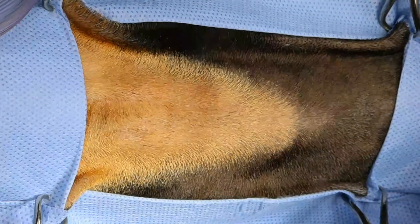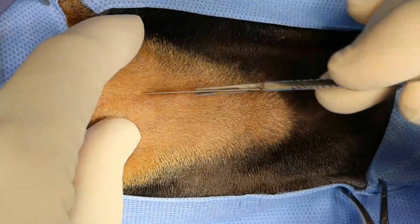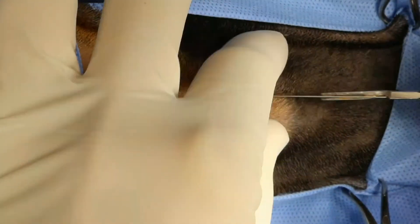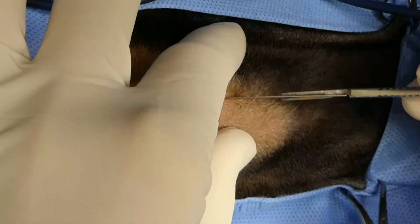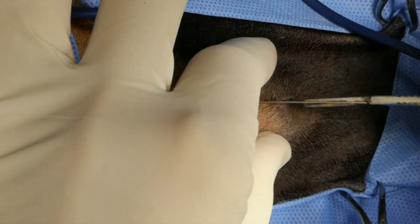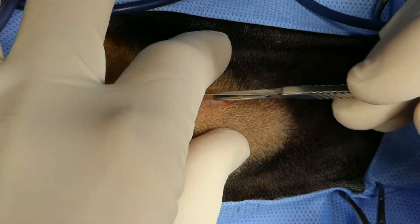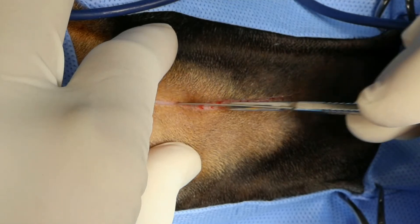If you haven't already done so, please subscribe to our channel and make sure you turn on notifications so you'll get a ding when we next live stream. I'm just making a linear incision right over that swelling. Hopefully there's a grass seed or something in here — that's what I'm assuming. It responds to antibiotics and then recurs when the antibiotics are discontinued.